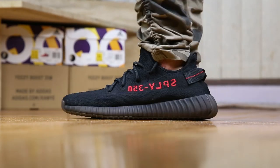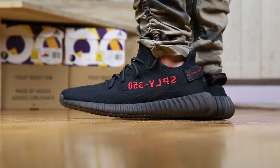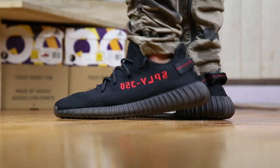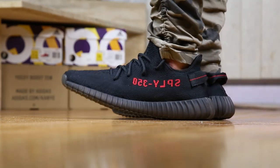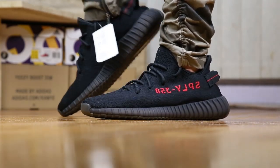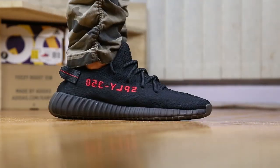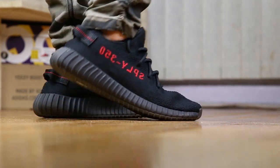Here are some Yeezy 350 V2 Pirate Black or Bred fit footages. Fit-wise, they still fit similar to all my other 350 V2s. If you have wide feet like me, go up at least half a size — they fit very tight at the forefoot with the inner cage. For narrow feet, it's possible you can go true to size, but do more sizing research to make sure. Something to note is that these V2 Pirate Blacks have a slightly wider heel area for me — it's not as constricting as the previous 350 V2s near the ankle area.